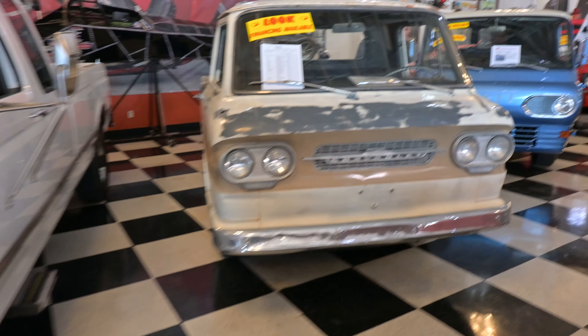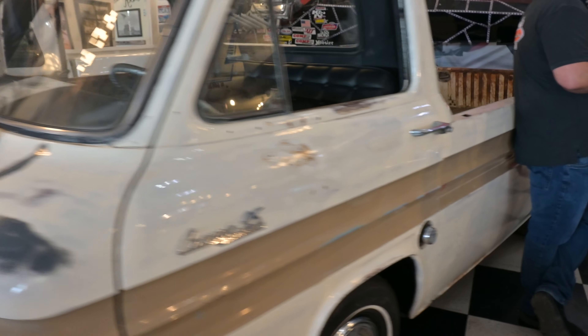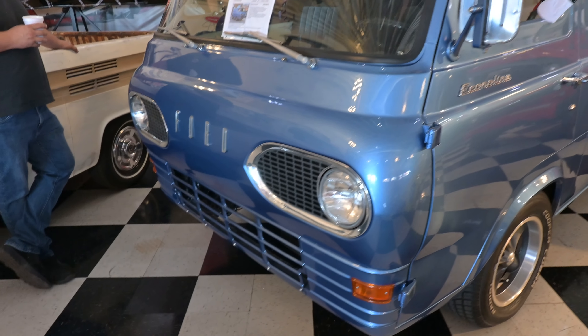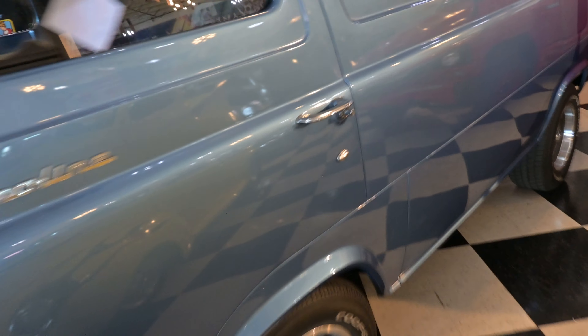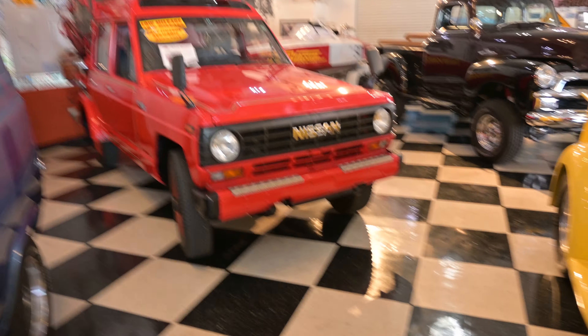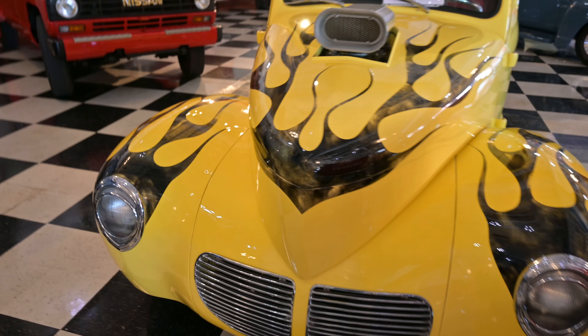You've got some fun stuff here — little Chevy pickups, an old Ford Econoline from '63, these are great. Nicely, nicely finished on the inside.